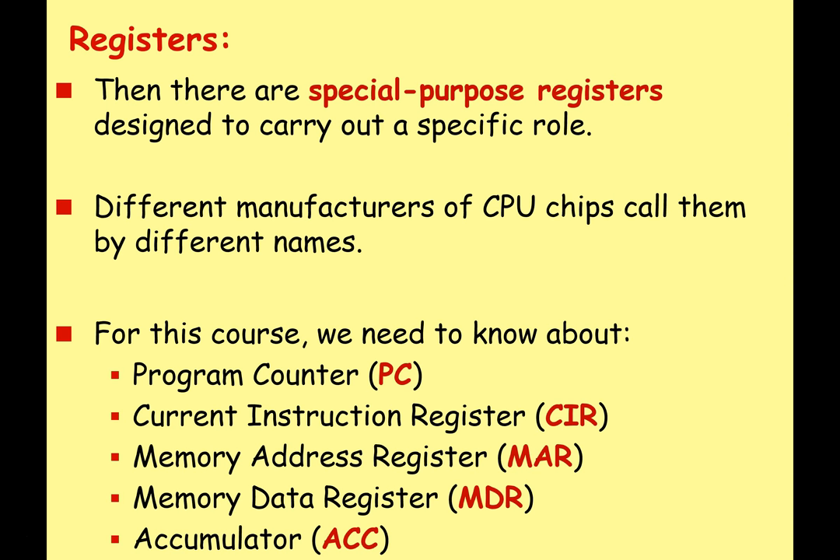A special purpose register is a register designed to carry out a specific role. Different CPU manufacturers have different types with different names, but for this course we're going to look at: the program counter (PC), the current instruction register (CIR), the memory address register (MAR), the memory data register (MDR), and the accumulator (ACC). Make sure you know both the full names and abbreviations — in exams you'll get credit for either MAR or memory address register.